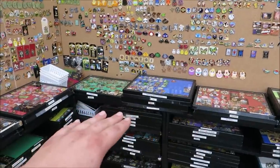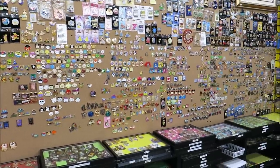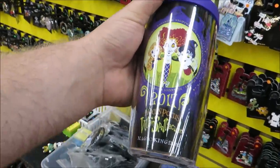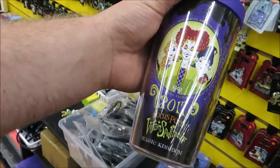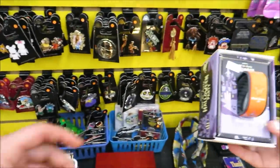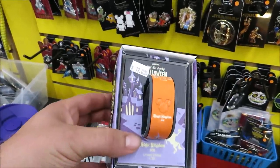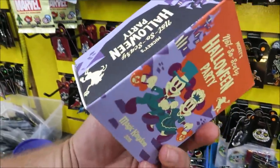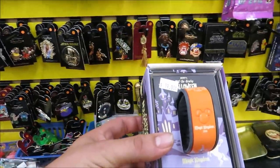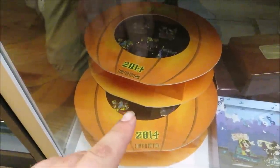They have tons and tons of pins. With the Not-So-Scary Halloween Party around the corner — actually already happening — they do have plenty of old-school Halloween party pins. Like this is a 2017 Hocus Pocus, and look at this find: a 2015 Halloween party limited edition for $19. I'm actually interested in this one, so if you come looking for it, it might already be gone because we might get it!